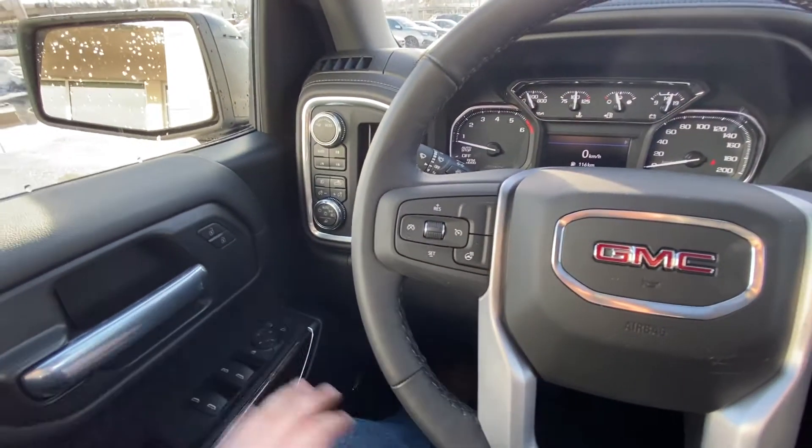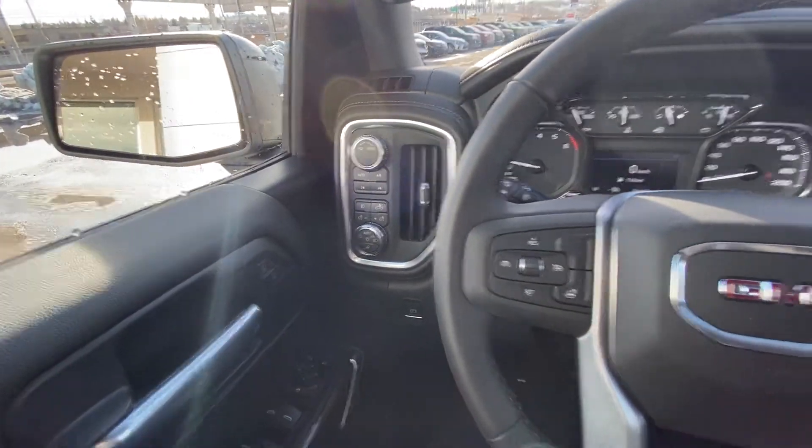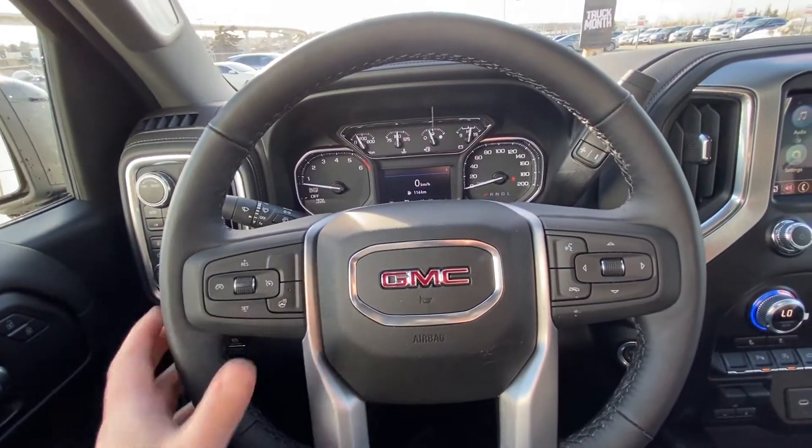Taking a quick look at the interior: power windows, locks and mirrors, drivability dial, push-button 4x4, fog lights and automatic headlights. We have a leather wrapped heated steering wheel as well.